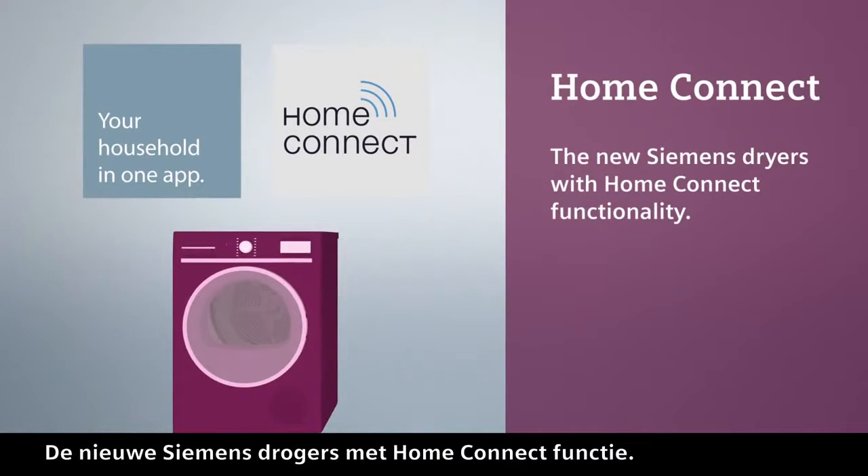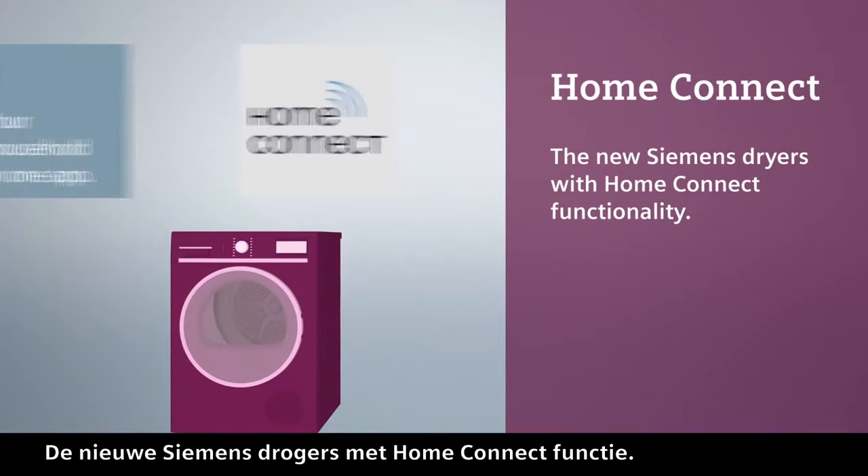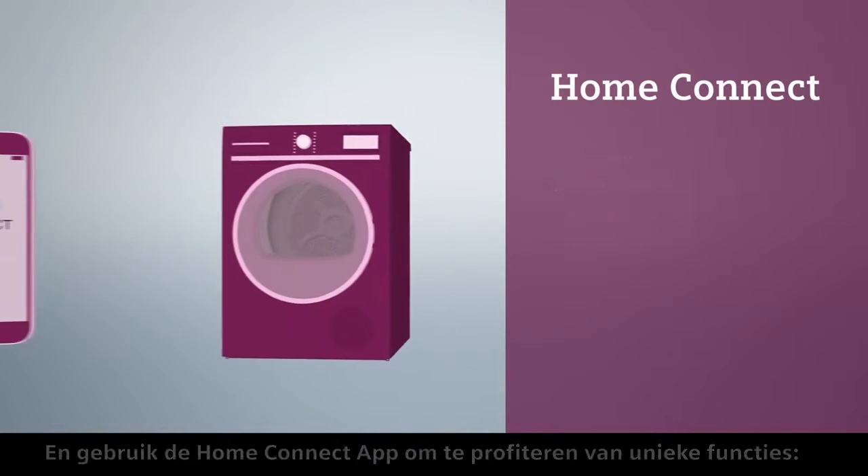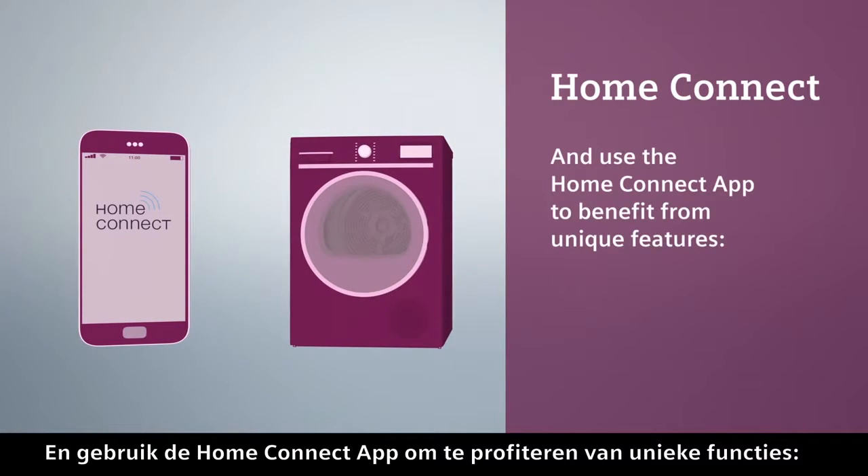The new Siemens dryers with HomeConnect functionality. Connect the appliance to your Wi-Fi network and use the HomeConnect app to benefit from unique features.